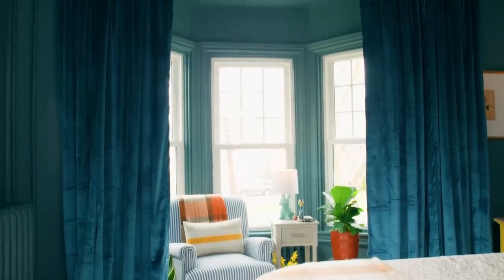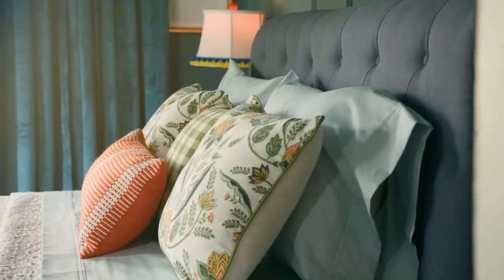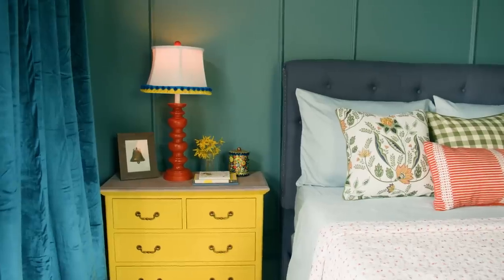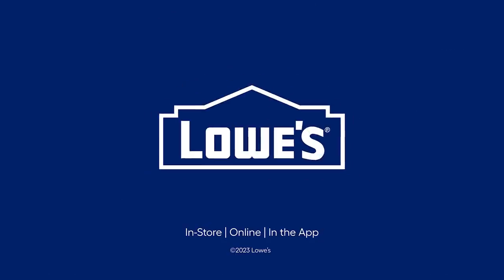That's a wrap on another Lowe's Weekender Makeover. I know the style of this bedroom isn't everybody's style, but I'd still love for you to leave me a comment below — let me know what your favorite part of this makeover was. As always, all of the things you see in this space are from Lowe's, and we'll put all the links in the description below. Before you go, make sure you hit that subscribe button — you don't want to miss a single thing. Thanks, friends.